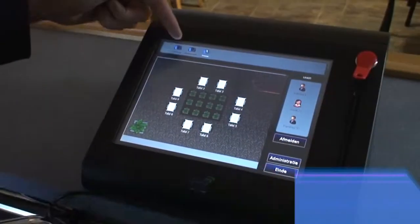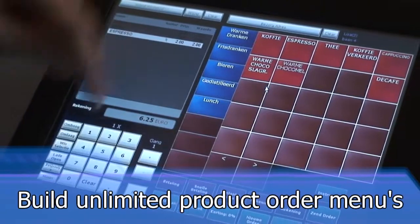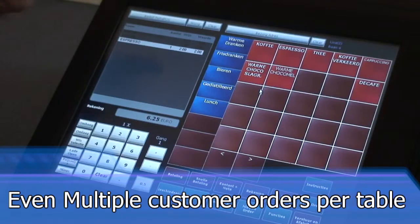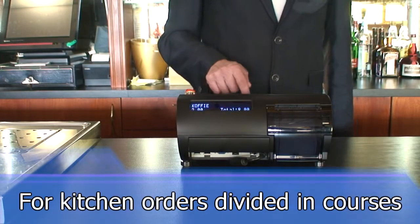Such as: create your own graphic table layouts, build unlimited product order menus, and even multiple customer orders per table is no problem with POSnet.